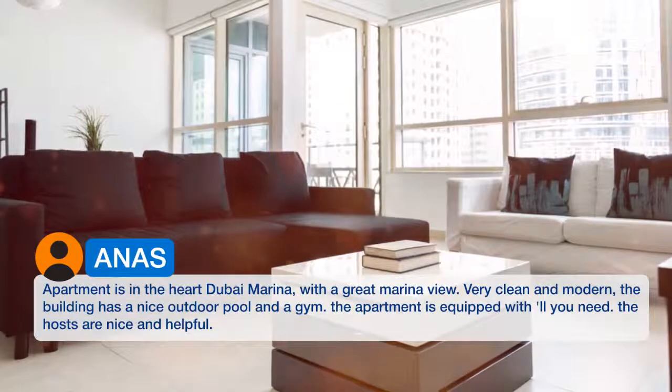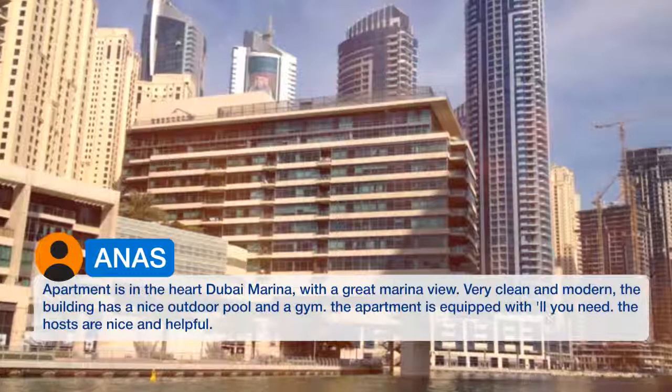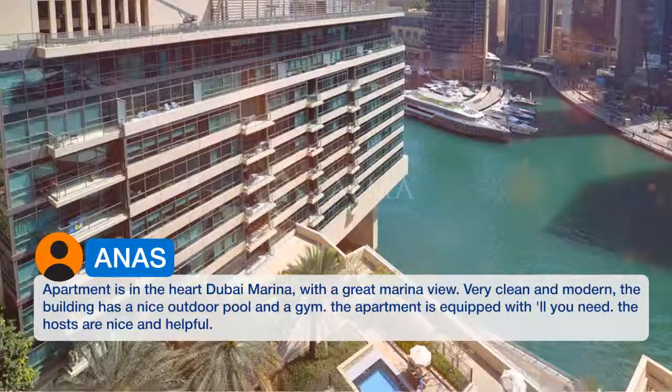Very clean and modern. The building has a nice outdoor pool and a gym. The apartment is equipped with all you need. The hosts are nice and helpful.